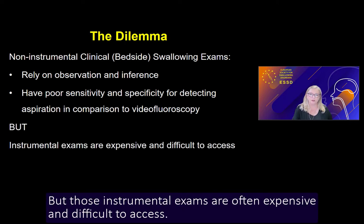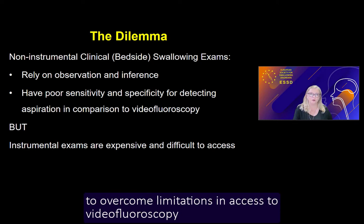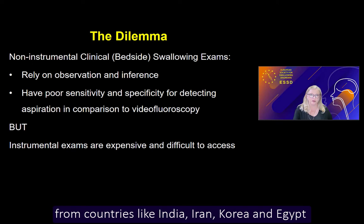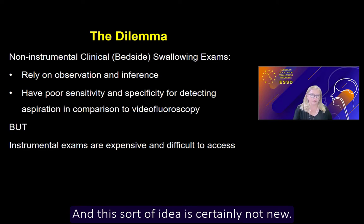Those instrumental exams are often expensive and difficult to access. The idea of developing a non-invasive technology to overcome limitations in access to video fluoroscopy is the number one research idea that prospective students from countries like India, Iran, Korea, and Egypt put forward to me when they approach me regarding possible doctoral studies. And this sort of idea is certainly not new.